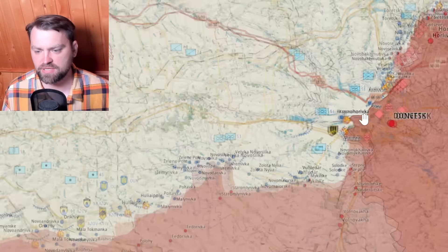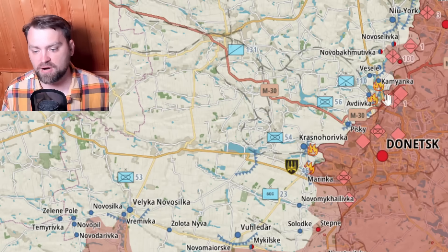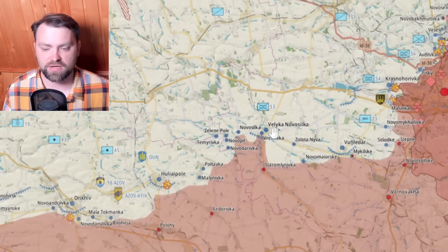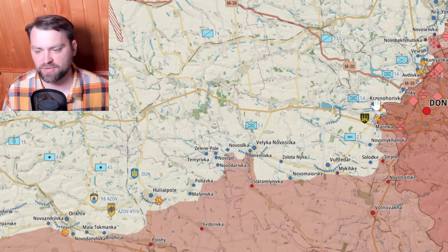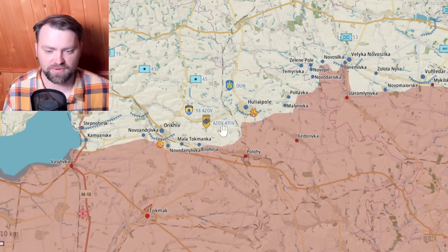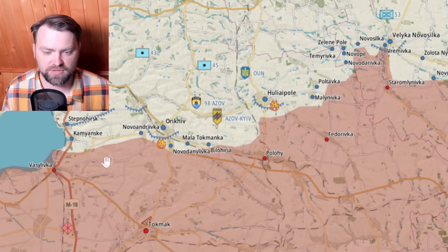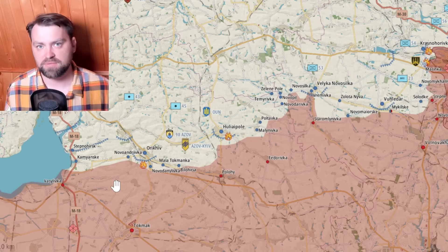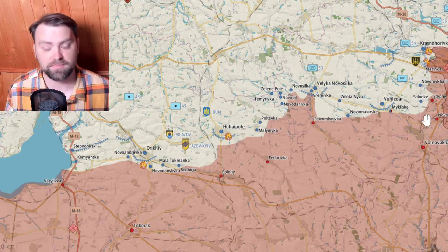In south Donetsk we have some shelling near Marinka and the DPR frontline, but so far Russian troops have been unable to break our defense lines there throughout 111 days of war. The so-called DNR republic forces also cannot break our defenses. In the south everything is at a standstill — not calm, but Russia moved their forces away from this part and concentrated them on the eastern front.